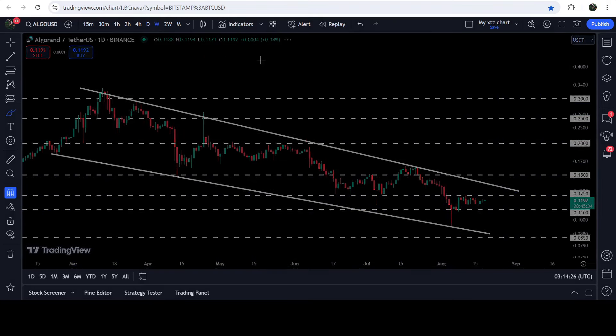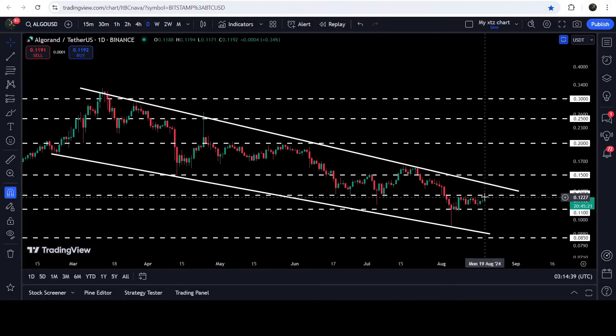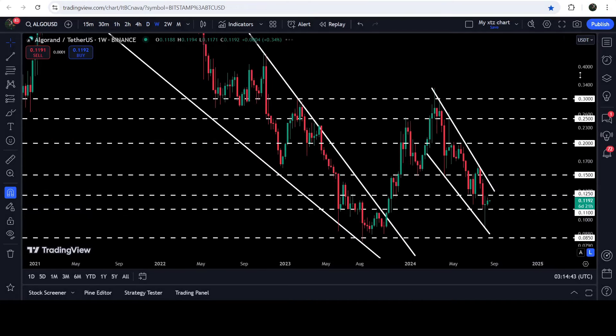Now it is trying to break out the next resistance of 12.5 cents. If we take a look at the seven-day time frame chart, you can see that this 12.5 cents had previously been acting as a support, and for a few weeks it has been acting as a resistance as well. Now again for the past several days you can see it is trying to break out.